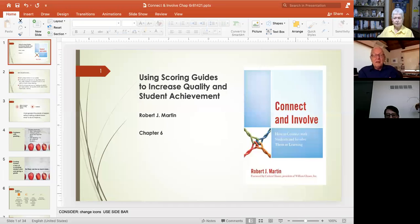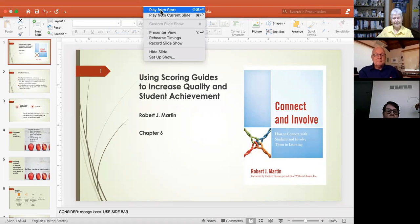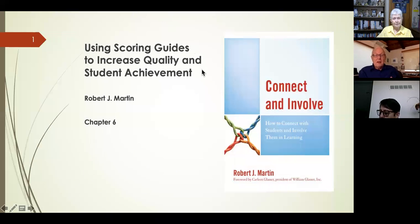Thank you very much, and it's a pleasure to be back. This is our sixth meeting. These recordings are no charge — you just need to sign up as a member, and you can go back and look for them. They'll have Robert's name on there on the dates that he has done the previous five.